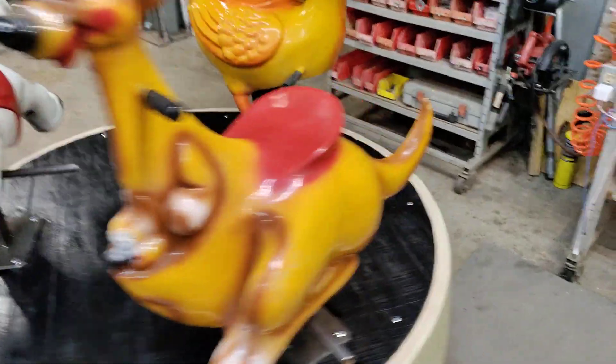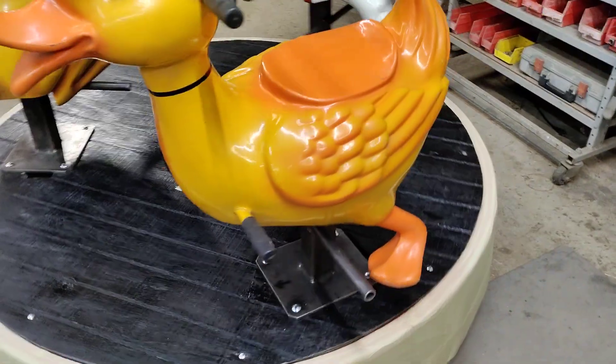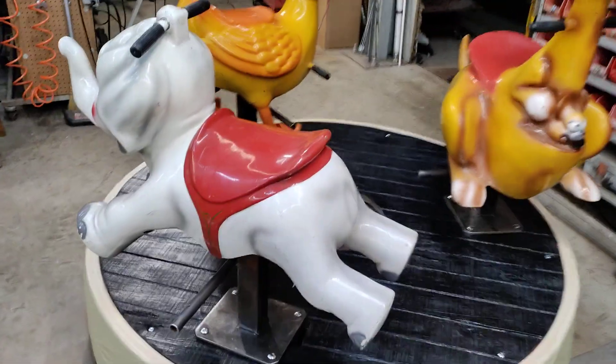Even though some of the bodies do have foot pegs coming out, I don't want the kids stepping on those duck legs. So I think it looks okay myself.